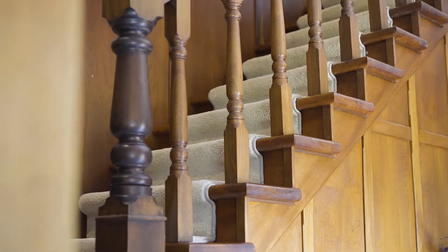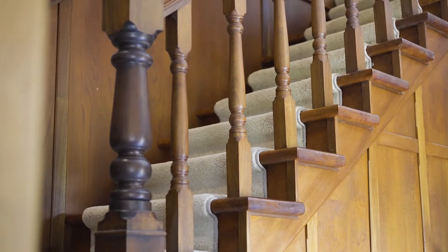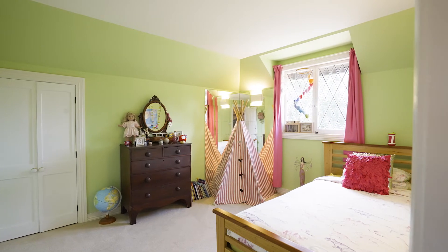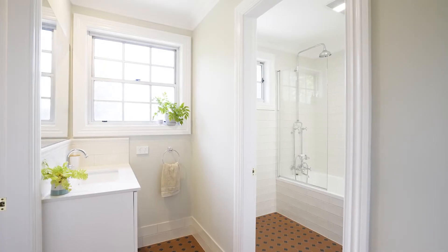With the upper level dedicated to accommodation, the home boasts four spacious bedrooms plus great storage within each. The generous master is complete with a bespoke ensuite and custom built-in robes.